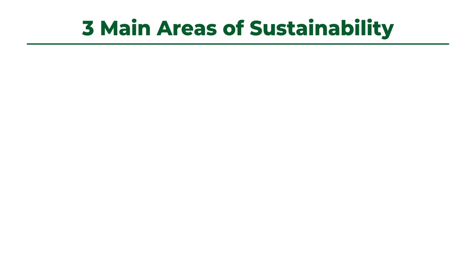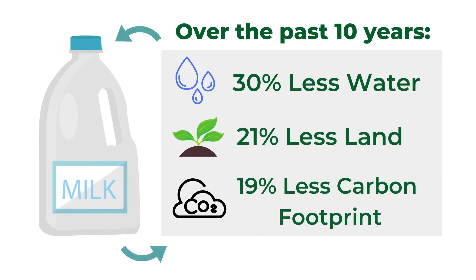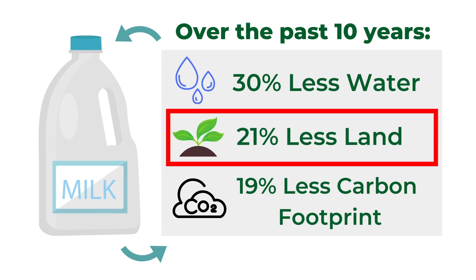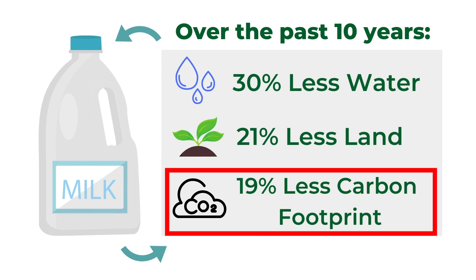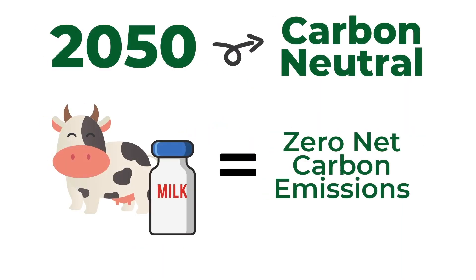In the world of dairy, there are three main areas of sustainability that are focused on: water, land, and carbon footprint. Over the past 10 years, innovations in dairy farming practices have reduced the environmental impact of one gallon of milk, reducing water usage by 30%, land usage by 21%, and the carbon footprint by 19%. By the year 2050, dairy farmers are committed to becoming carbon neutral.